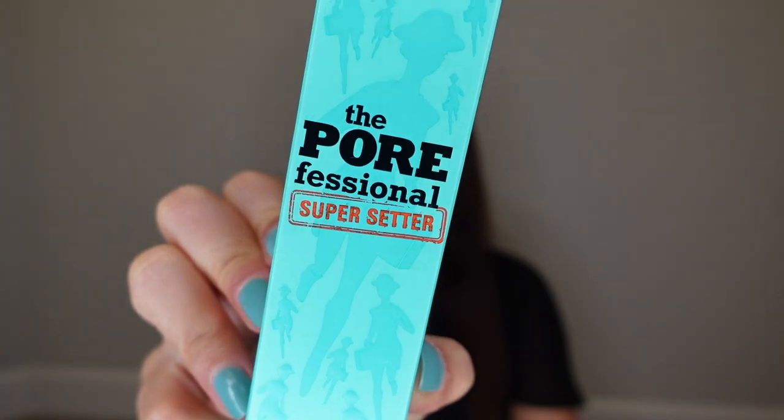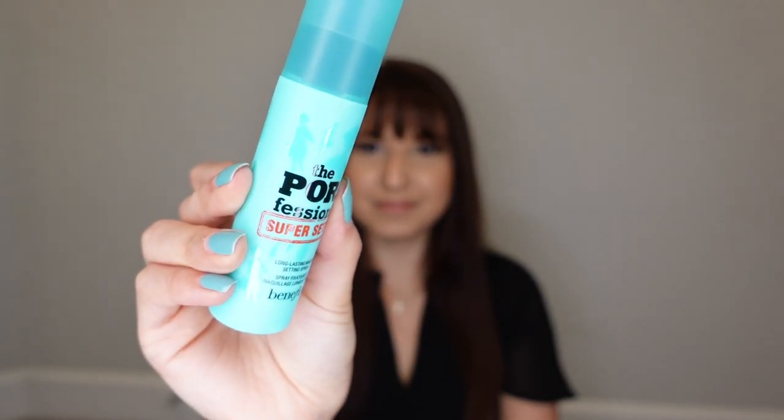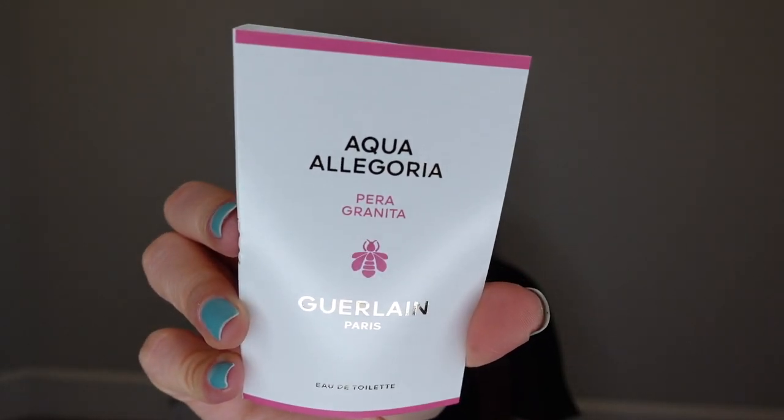The next item is by Benefit. This is the Porefessional Super Setter Spray and I got it in the mini travel size. I wanted to get it in the full size but that sold out so fast. This is one fluid ounce, so it's friendly to travel with or to keep in your bag. Then I got a perfume sample — this is the Guerlain Aqua Allegoria. It smells really pretty in the packaging, so I'm excited about that.